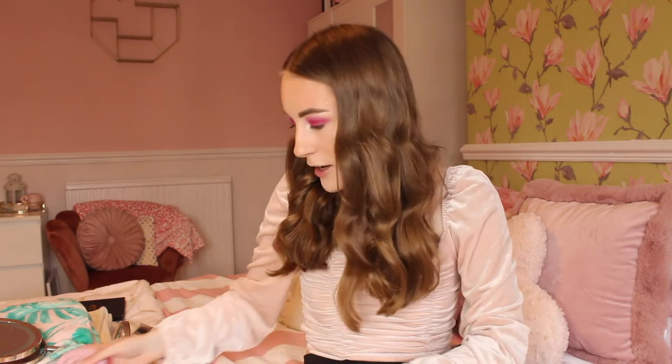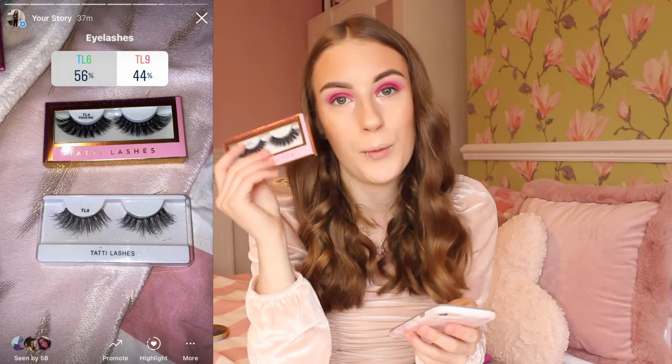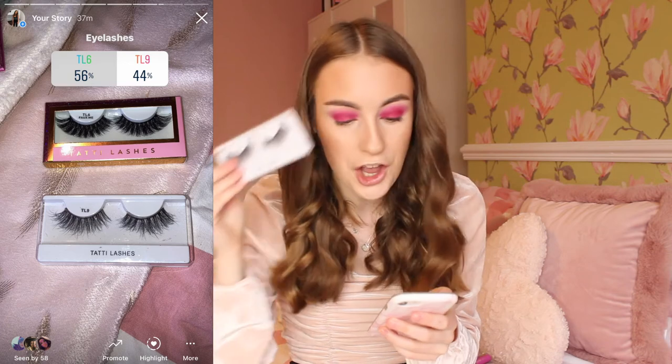Now it is time for eyelashes. I kind of had a feeling it could be the big ones - and the eyelashes with 55% voted these ones and 45% the others - 12 people voted for these and 10 for the others, very close. So I will be putting on these massive ones today. I will have to cut them down to size because they are huge eyelashes.